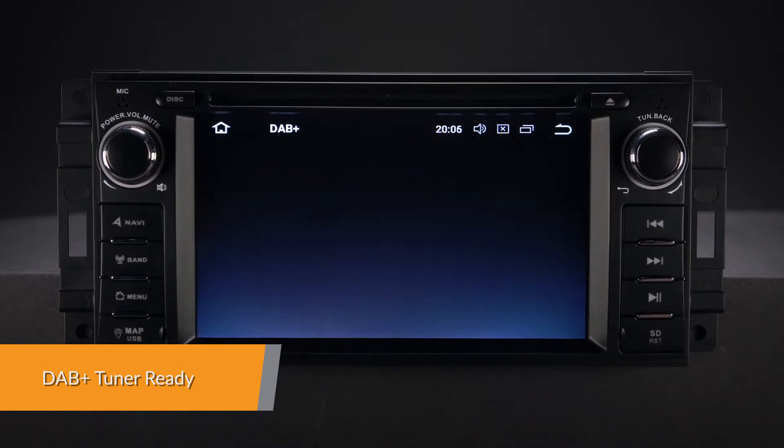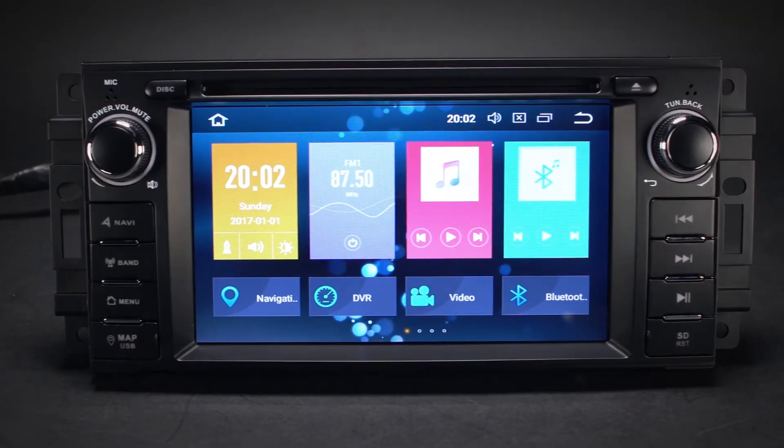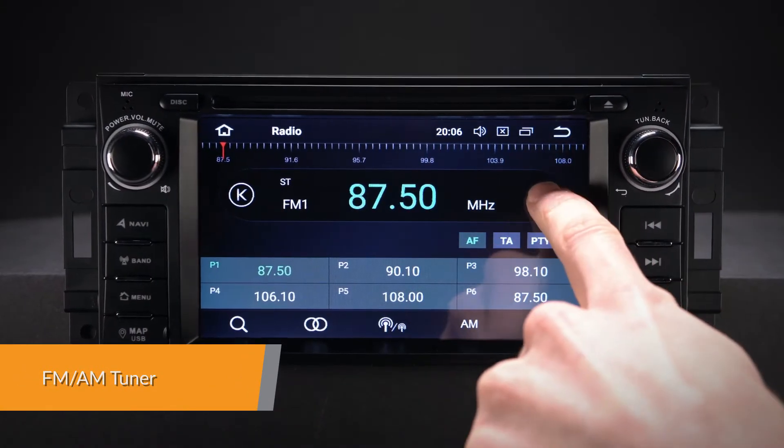Just connect the XTRONS USB DAB radio receiver stick via the USB port. Inbuilt FM AM tuner with RDS function.